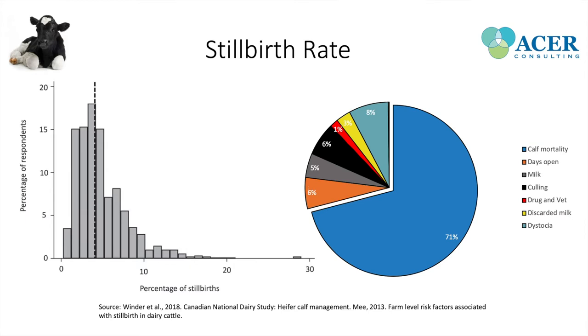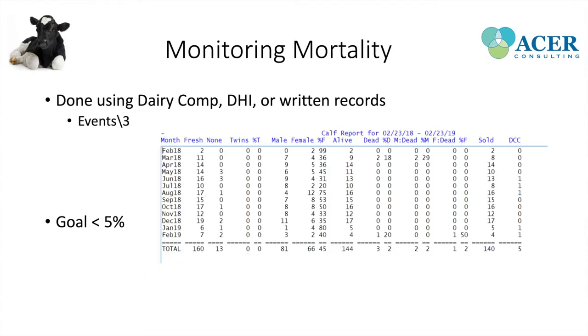Monitoring stillbirths on a dairy farm can be done quite easily. About 60 to 70% of farms are on DHI or Lactonet and record this regularly. Using Dairy Comp, you type into the command line 'events backslash 3,' and this gives you a calf table with number of freshenings, proportion of twins, percent females, percent alive, and percent dead. In this particular farm they're at 2%, which is great and what you'd strive for.